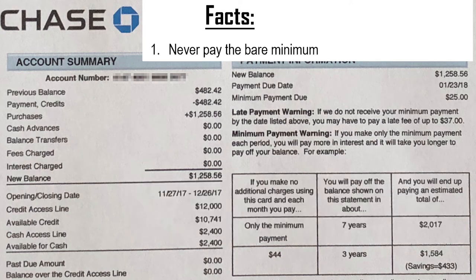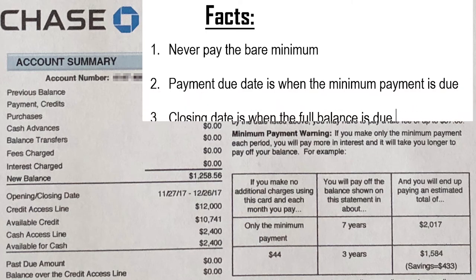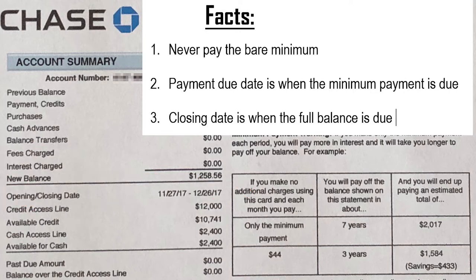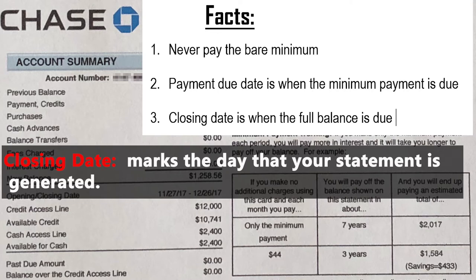Here is something I learned. The payment due date is when the minimum payment is required, not the full balance. You need to pay off the full balance by the closing date. On this card statement, the closing date is December 26, 2017, so your next closing date is January 26, 2018. The closing date marks the day that your statement is generated. Every transaction you make with your credit card between one closing date and the next will appear on your following statement.